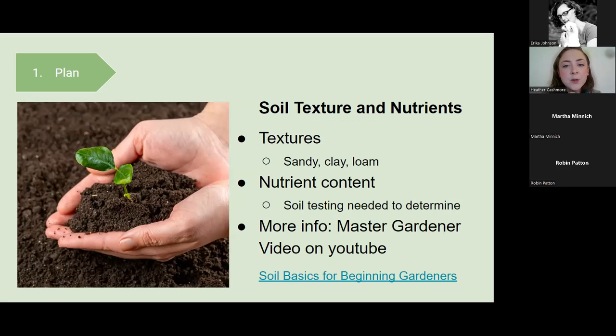There's also soil texture and nutrients to consider when planning. Some plants prefer different nutrient contents — sandy, clay, or loamy soils — or certain pH levels. For example, rhododendrons, azaleas, blueberries, and huckleberries tend to prefer slightly more acidic soil. You're typically not going to know these things without testing. There's a lot to say about soil, so I recommend the Master Gardener video on soil basics for beginning gardeners on our YouTube page. In the planning stage, I do recommend looking at your soil and considering soil testing to understand what the soil is, because that's where the plants will be living.